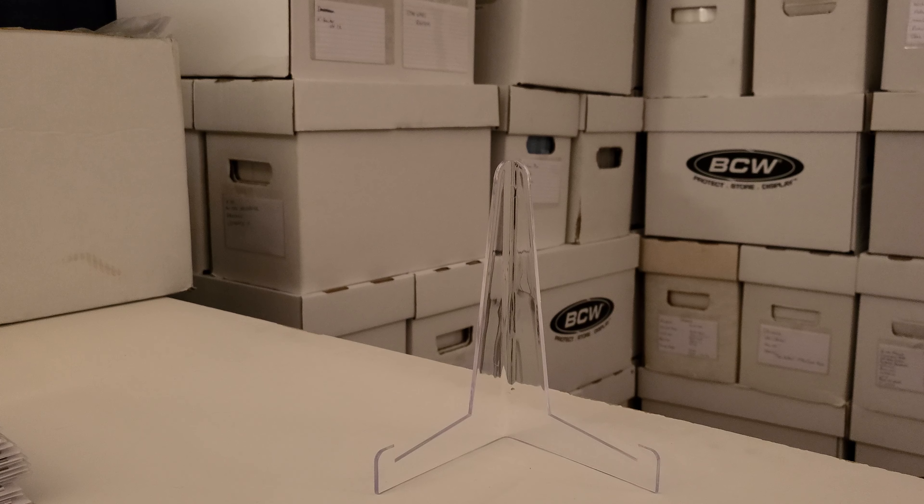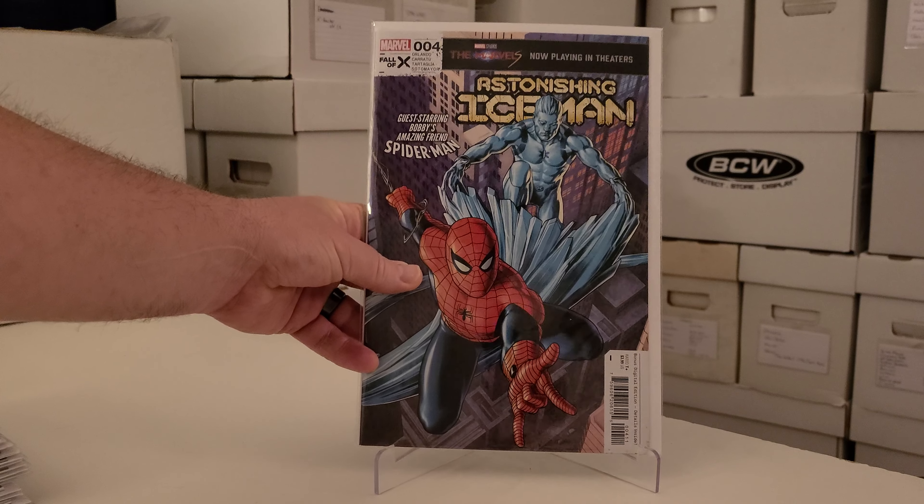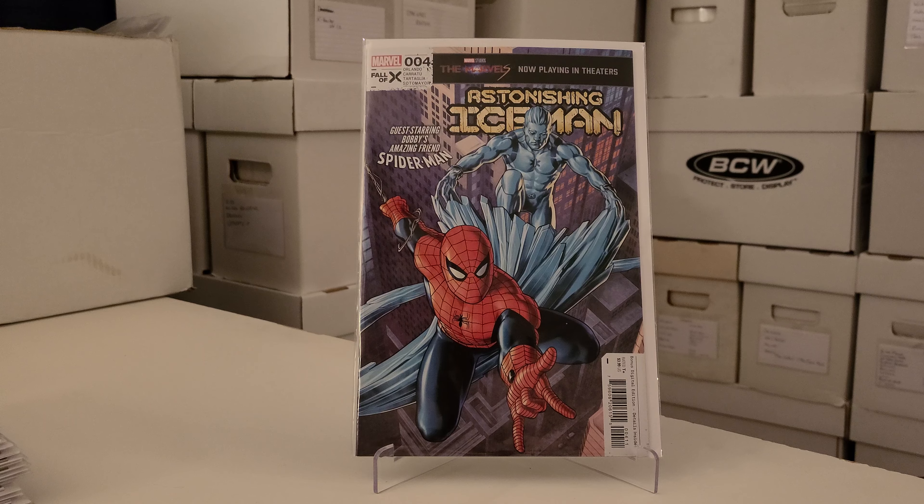The last book for the week — this is another one I would most definitely drop — Astonishing Iceman number four. I'm not sure if this is a continuation or a mini-series but it's hard not to drop this book.